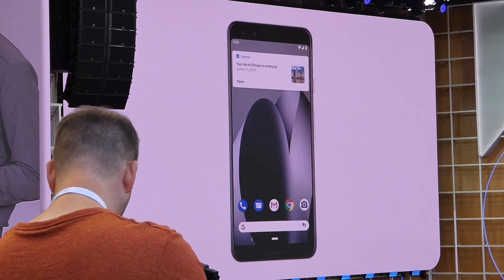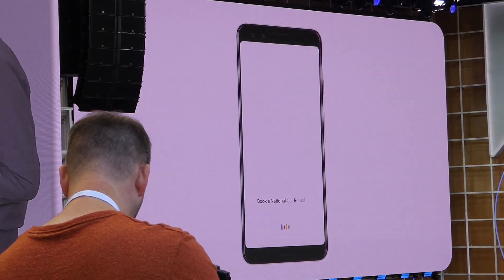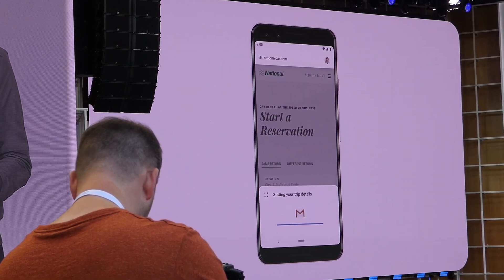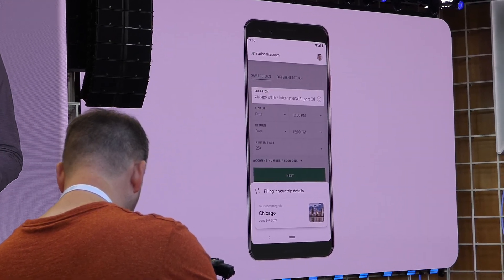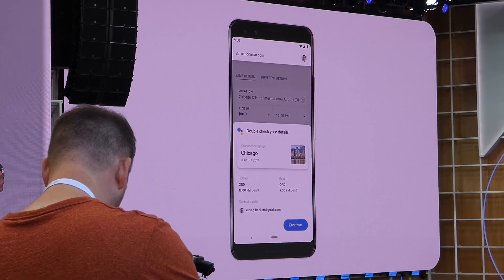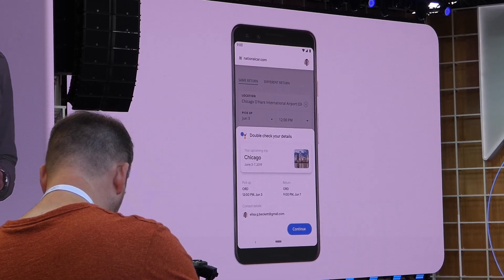You can just ask Google to book a National Car Rental for your next trip. The assistant opens the National website and automatically starts filling out your information on your behalf, including the dates of the trip.